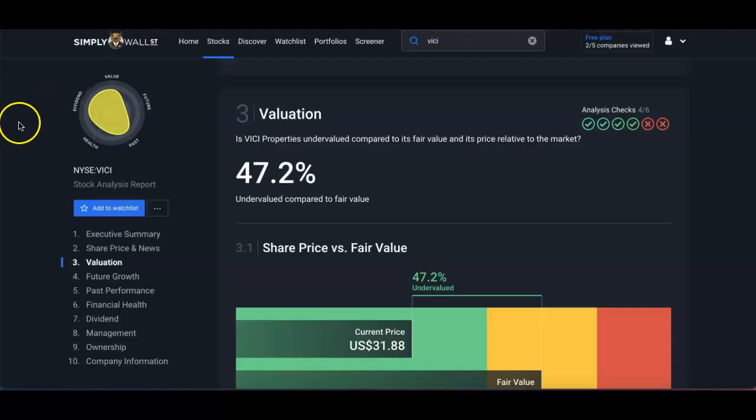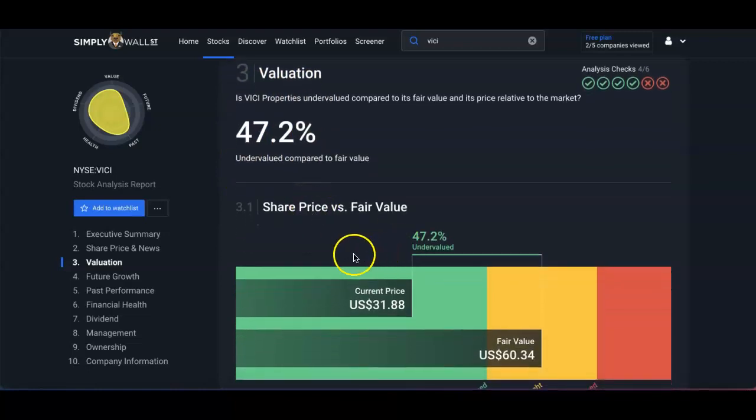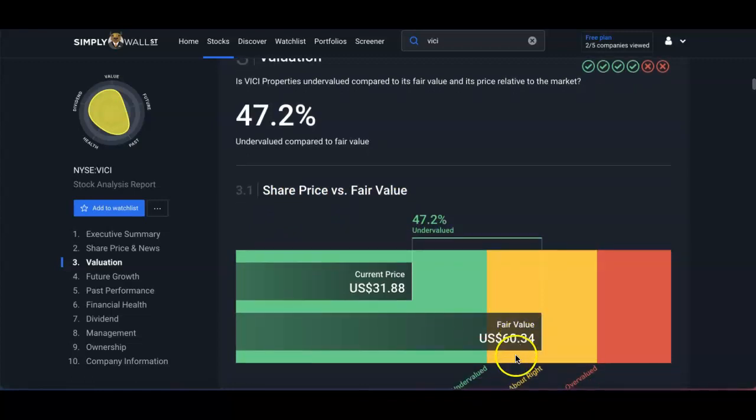Looking at Simply Wall Street: based on their valuation of share price versus fair price, VICI is undervalued. Their fair value is around $60, while the current price is at $31.